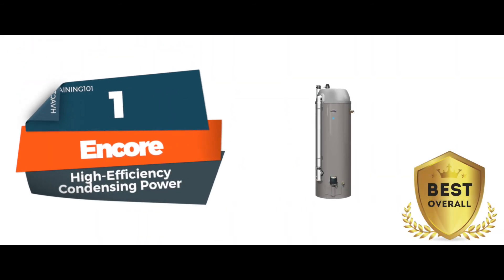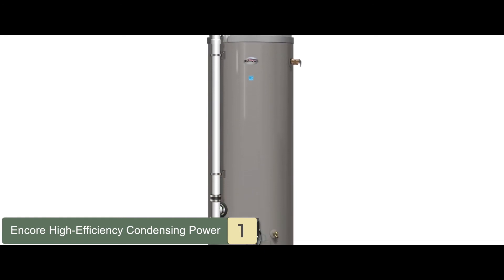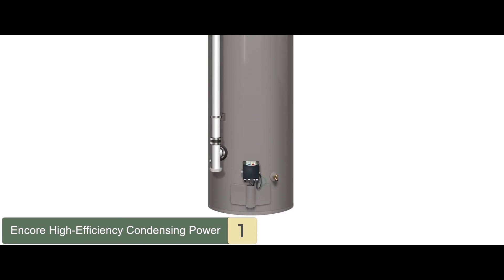Finally we have, Best Overall, the Encore High Efficiency Condensing Power. It is one of their best performing series. This heater is one of the highly advanced higher-end models equipped with outstandingly distinctive and exclusive features such as its self-diagnostic system.